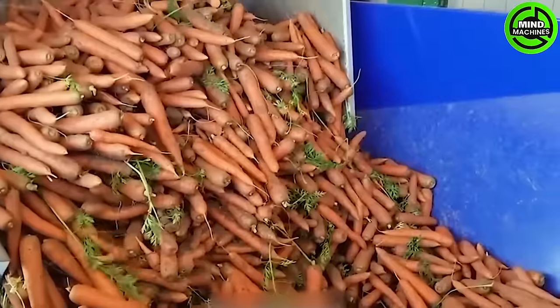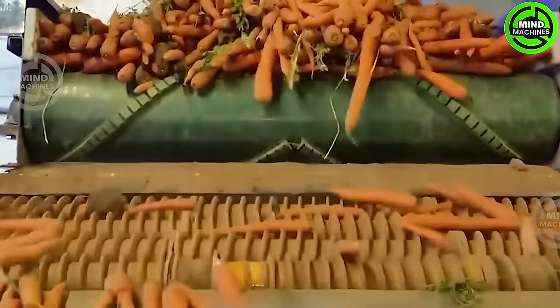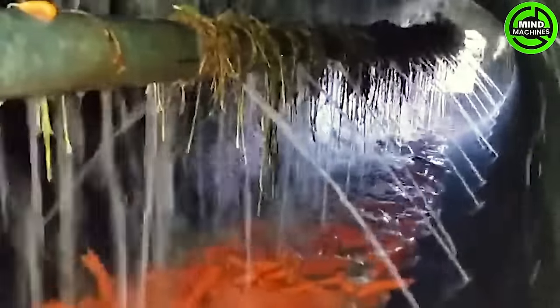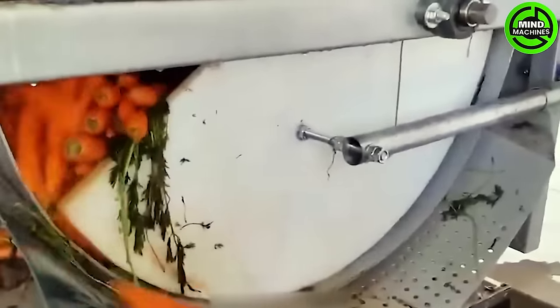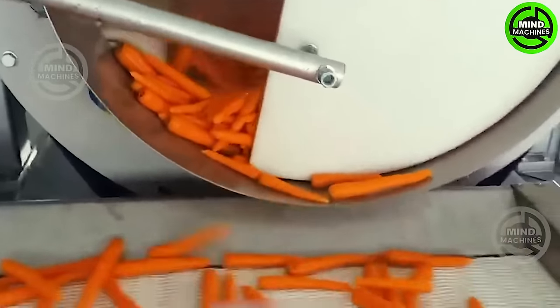The Novate Tech production line seamlessly incorporates cutting-edge technologies including sensor systems, intelligent sorting machines, automatic washing systems, high-quality brushes and polishers, precise electronic scales, and automated packaging solutions.